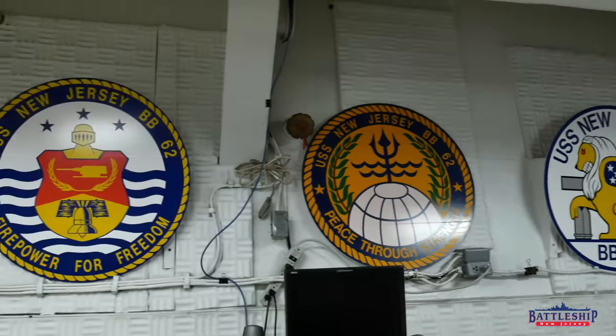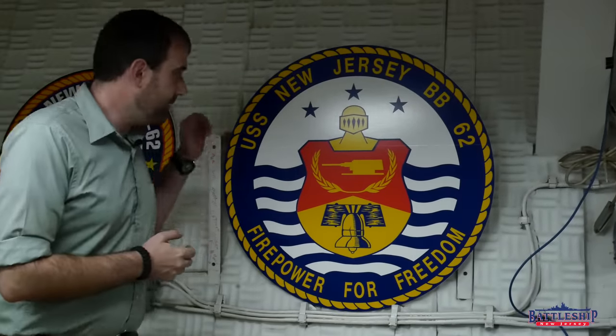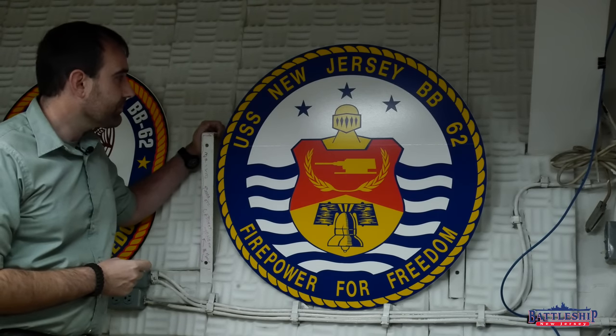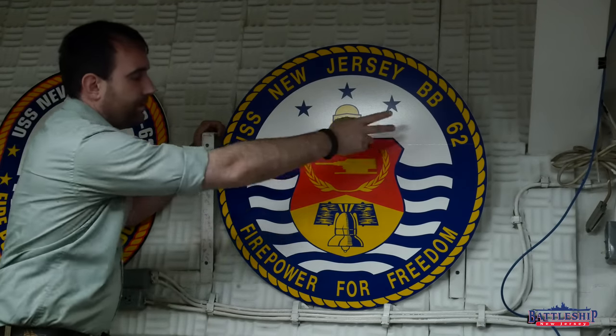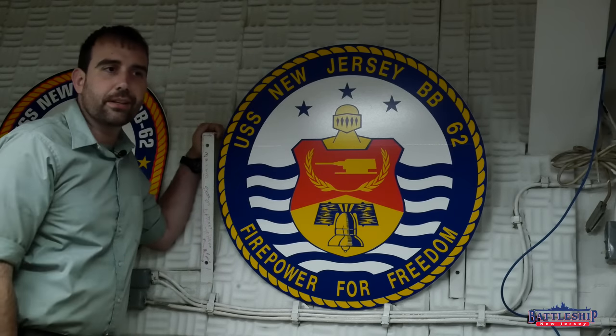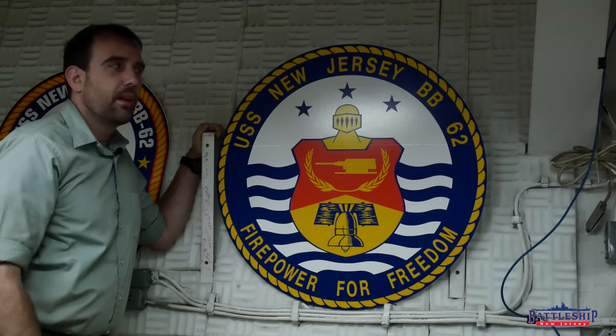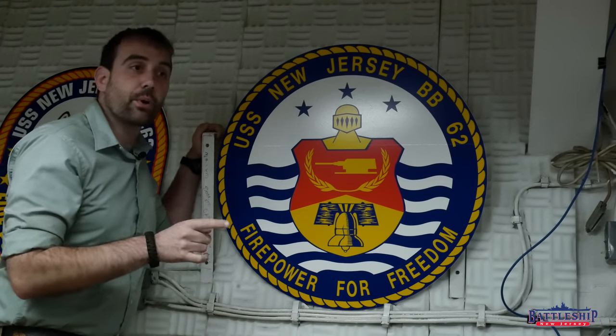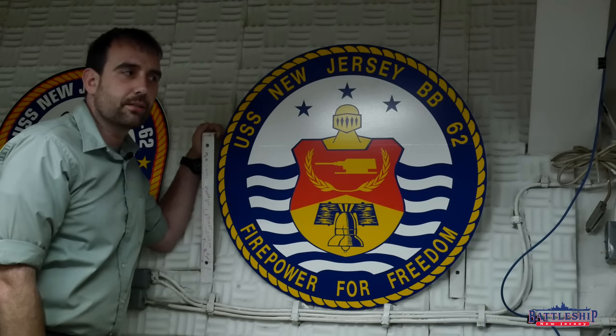Moving on from the 50s into the 1960s, we have a new crest designed by that crew. Again, USS New Jersey BB-62 at the top. 'Firepower for freedom' is the new motto, and that motto is going to be continued on through the rest of the ship's career. Interestingly, this one features three stars, which may be emblematic of this being the ship's third commissioning, or it might just be how things fit. There are two stars on the 1950s badge, but they seem to just be dividing the ward, and there are going to be four stars on the next crest.